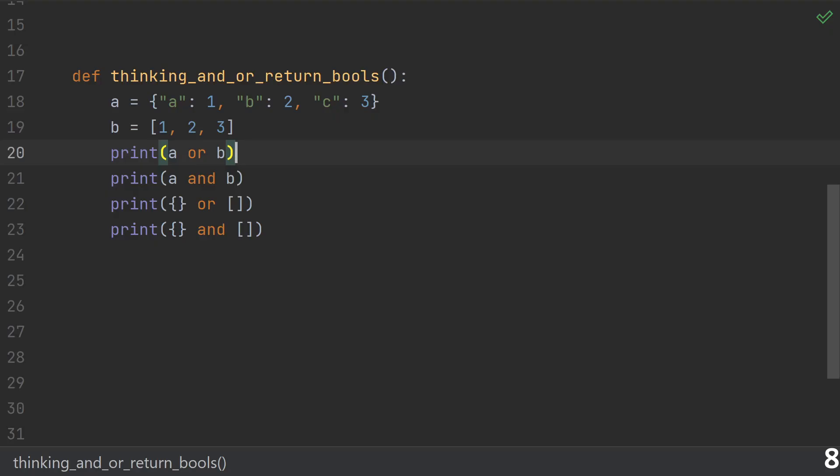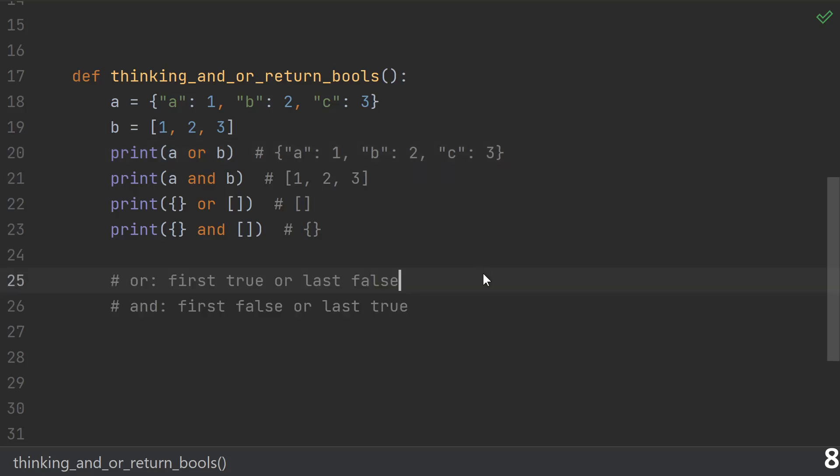Number eight: thinking that and and or return bools. You may not have ever printed out the results of an and or an or, because you typically just use them in if statements. But if you did, you might have been surprised — you don't get a true or a false. In general, or returns the first truthy thing or the last falsy thing, and and returns the first falsy thing or the last truthy thing.